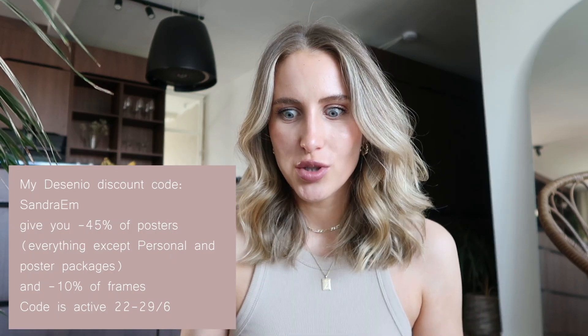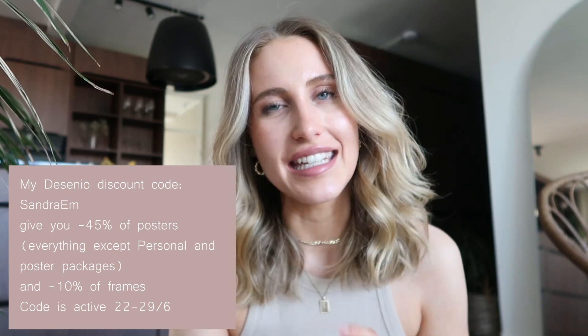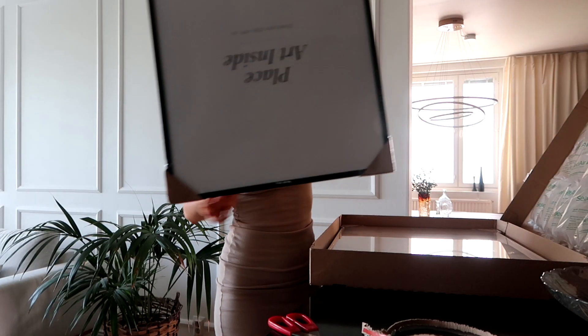I definitely think you should check them out. And I have, of course, a discount code. One thing that is so amazing — never ever have you gotten a discount on their frames. So for the first time, I'm able to offer you also a discount on the frames. So be sure to check them out.